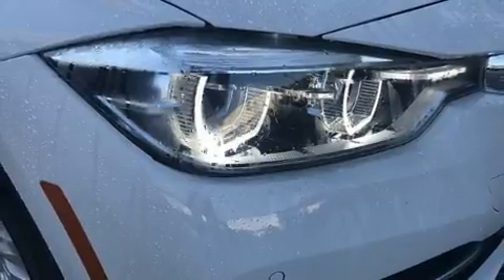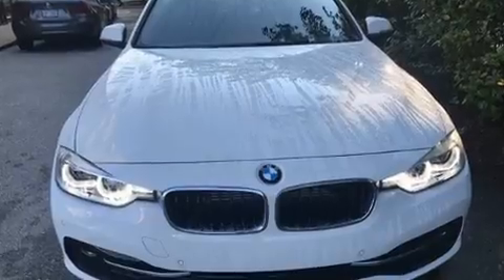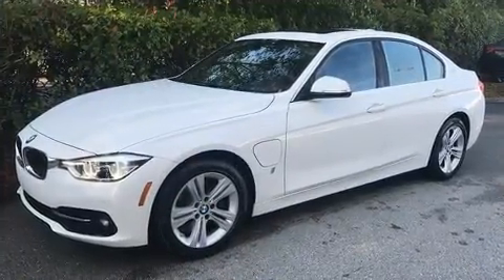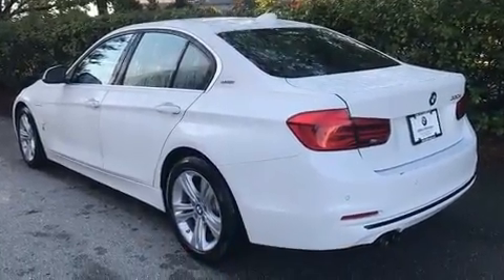All of the premium features expected of a BMW are offered, including a built-in garage door transmitter, a power seat, an outside temperature display, automatic dimming door mirrors, remote keyless entry, and a split folding rear seat.